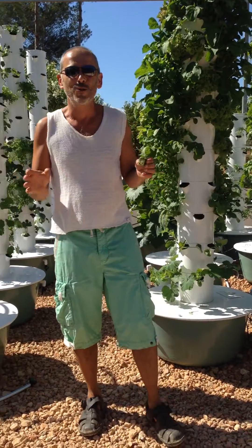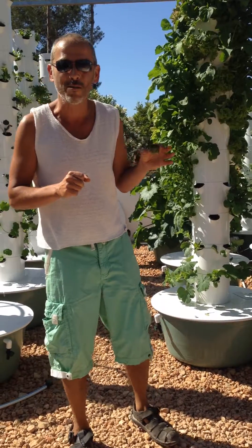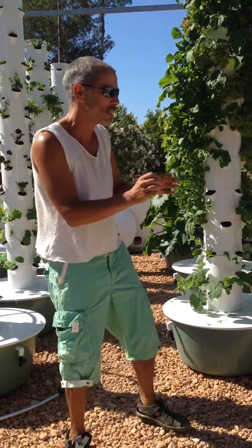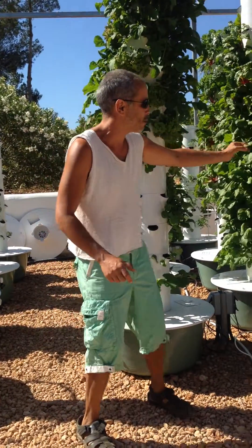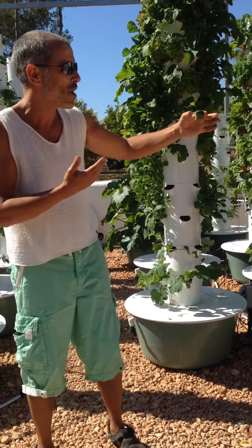Hi guys, today is a different kind of anniversary at Ibiza Farm. We're celebrating three weeks into the towers — three weeks since we have been planting seedlings about this size into these towers. I just want to show you, just to understand, we're speaking about three weeks only.